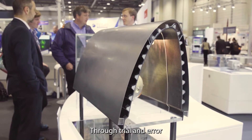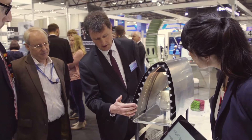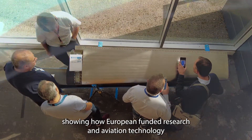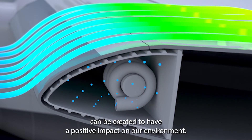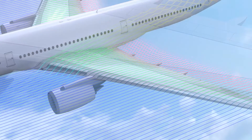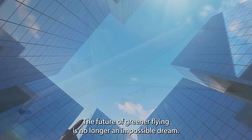Through trial and error, determination, and transnational teamwork, this project is proof that challenging initiatives set out by Clean Sky 2 can be met, showing how European-funded research and aviation technology can be created to have a positive impact on our environment. The future of greener flying is no longer an impossible dream.